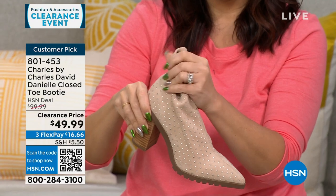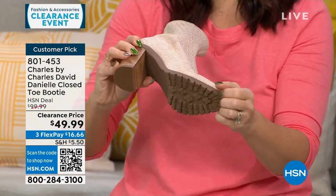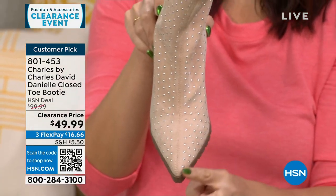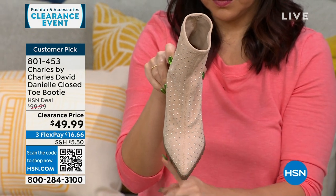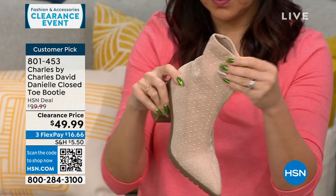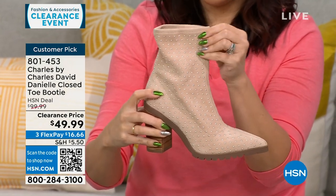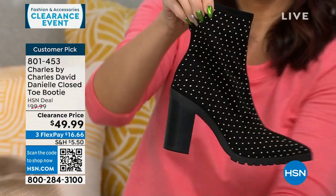Pointed toe — I always say I love a pointed toe, it elongates the leg. The studs are so teeny tiny they just give you a hint of glam. That's why I'm loving this boot. The black seems to be the one everybody's gravitating towards. One reviewer said she bought three — the same boot in three different colors. People loved that the stretchy portion works under jeans, pants, dresses — it's not bulky.